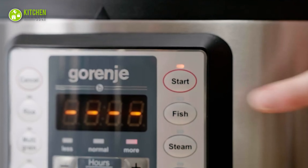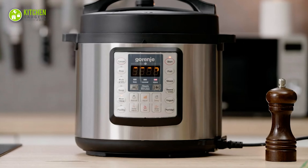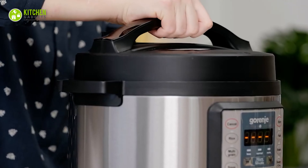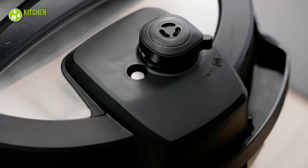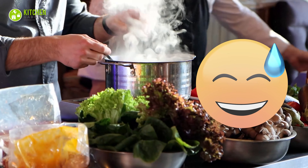First of all, keep in mind that multi-cookers are not actually as fast as they claim. It takes some time to build up pressure before they can begin to cook, and you can't use them without releasing the pressure first. That might make cooking some foods on a stove actually speedier.